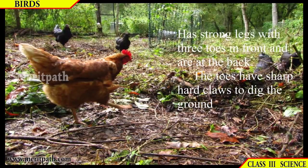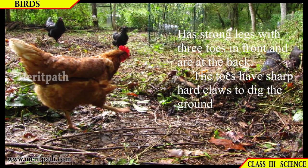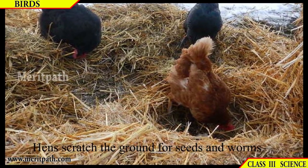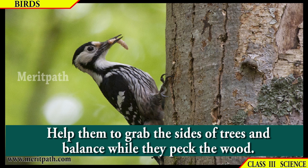Scratching birds have strong legs with three toes in front and one at the back. The toes have sharp, hard claws to dig the ground, for example the hen — hens scratch the ground for seeds and worms. Woodpeckers have two sharp-clawed toes pointing in front and two at the back, which helps them grab the sides of trees and balance while they peck the wood.